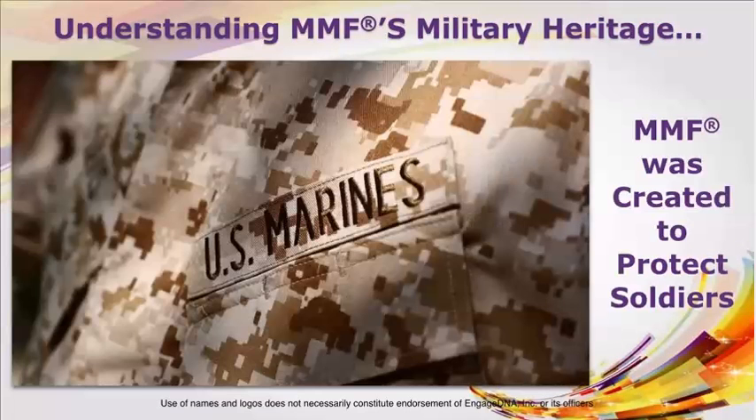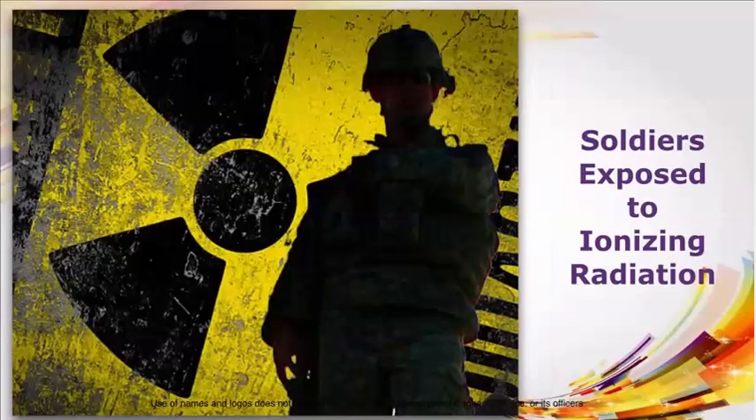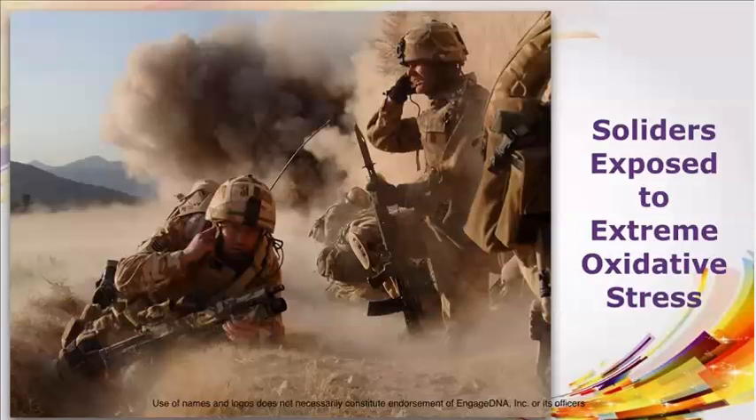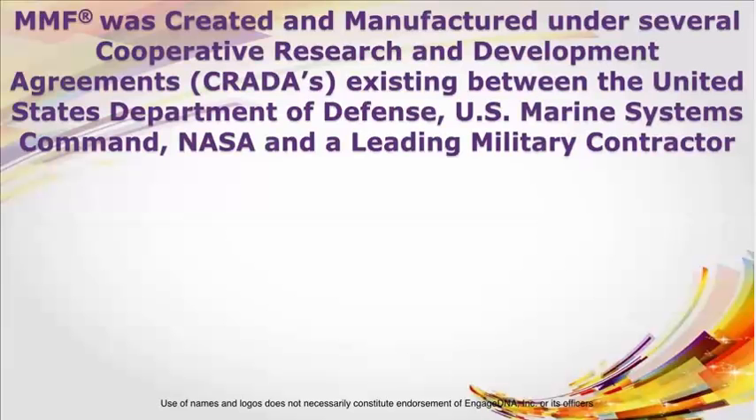MMF was created to protect soldiers who were exposed to toxins, soldiers exposed to ionizing radiation, soldiers exposed to extreme oxidative stress, and soldiers exposed to other similar health threats. MMF was created and manufactured under several cooperative research and development agreements — CREDAs — existing between the United States Department of Defense, U.S. Marine Systems Command, NASA, and a leading military contractor.